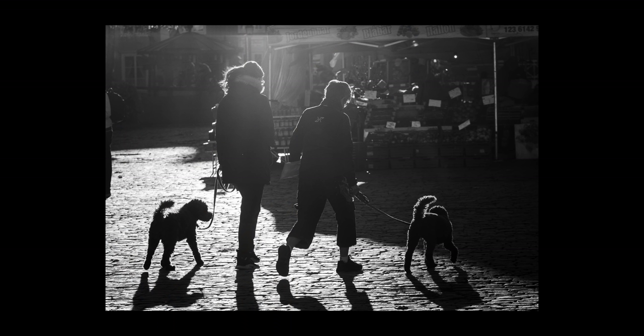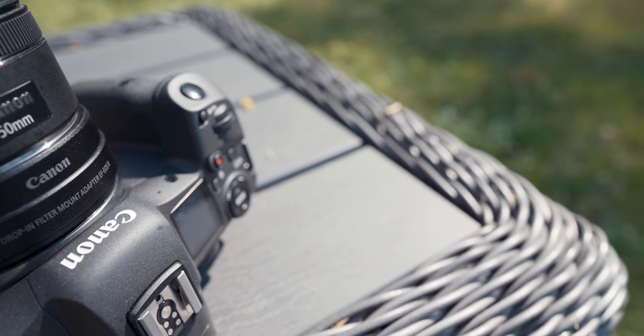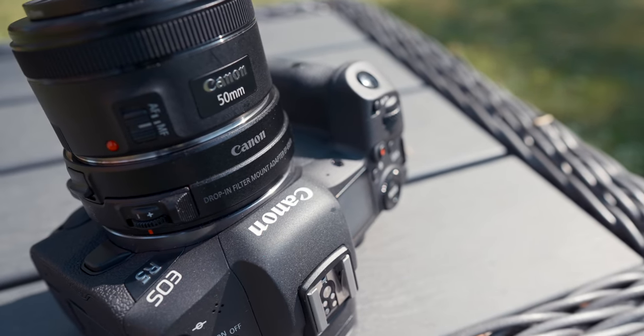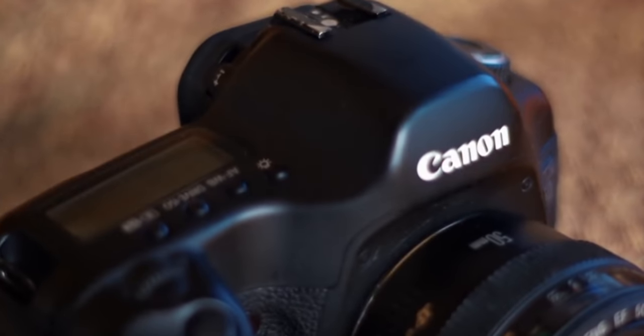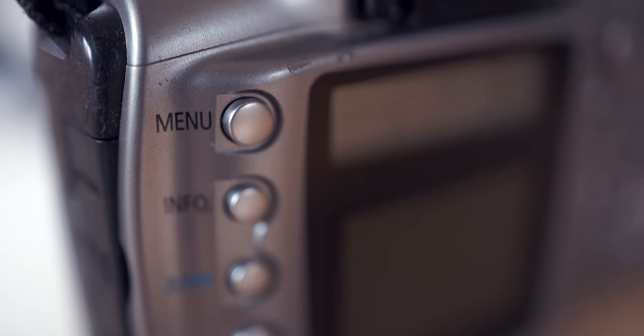You have often heard me say, and in several videos seen me prove, that gear simply doesn't matter. Whether you use a modern super camera like the EOS R5 or a cheap classic like the original 5D is irrelevant. What matters is that you know how to use them and that you enjoy using them. So the point of this video has already been made.